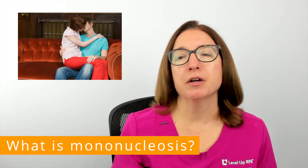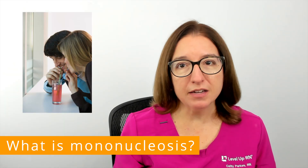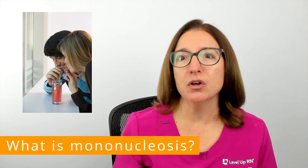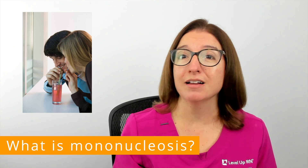In addition to being spread through kissing, this virus can also be spread through coughing and sneezing, sharing drinks or food, or sharing a toothbrush, and it can be spread through sexual contact as well.